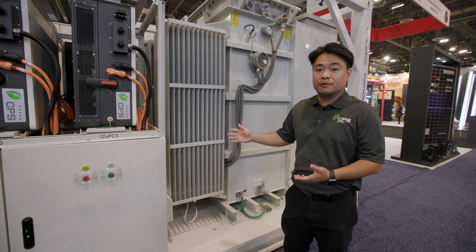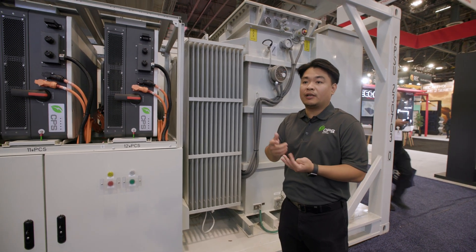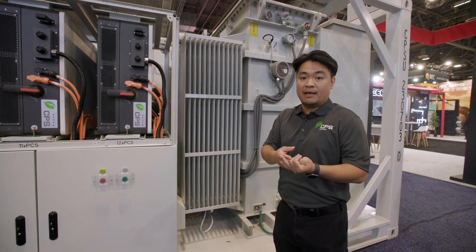We also integrate an auxiliary power transformer which can be used to power your batteries' auxiliary power, which is usually the cooling system, the control, and BMS. Thank you, and we're here to support you. We're ready for the utility energy storage.